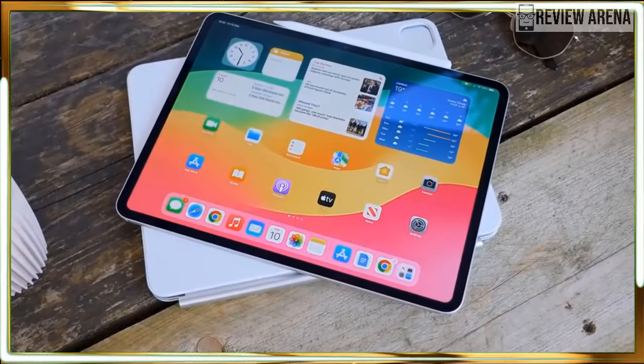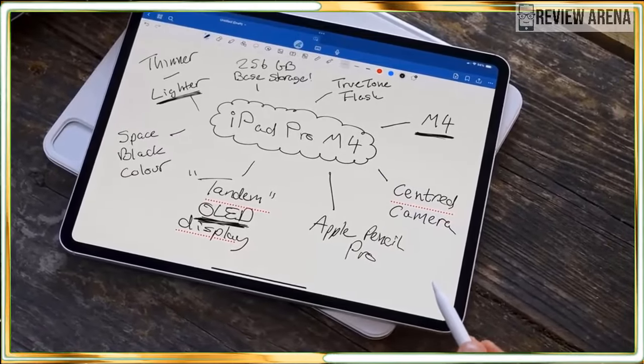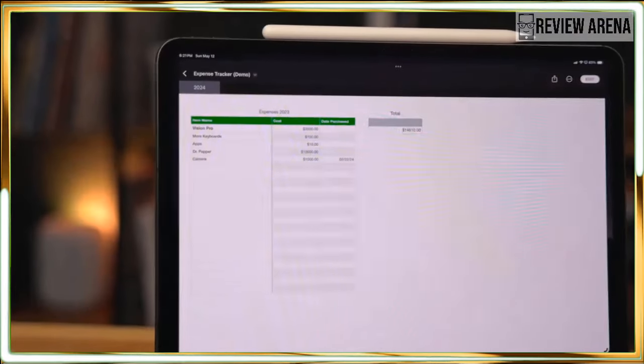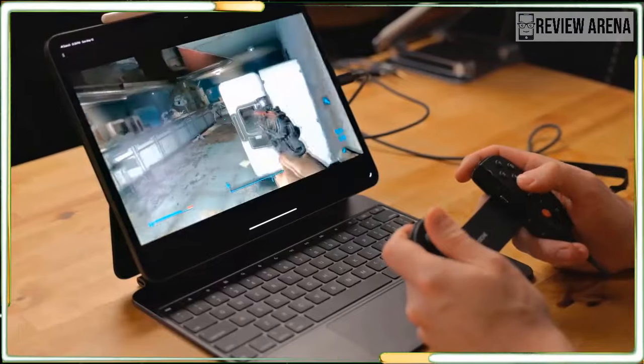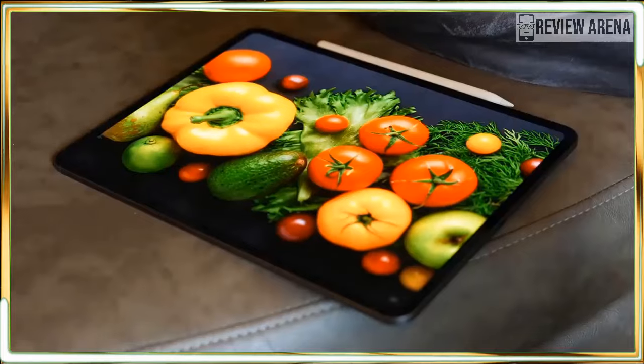The iPad Pro 2024 is one of the best tablets I have ever reviewed. Its predecessor, the iPad Pro M2, once reigned supreme as my favorite premium tablet, but the latest model has everything I love about the iPad Pro — only enhanced and updated. Right now, it's the premium tablet to beat.